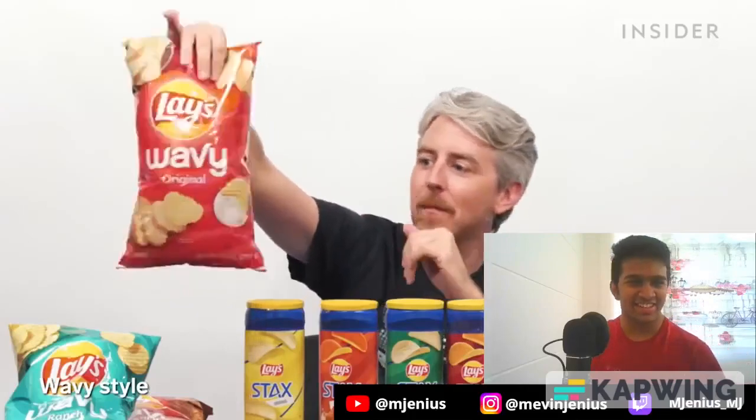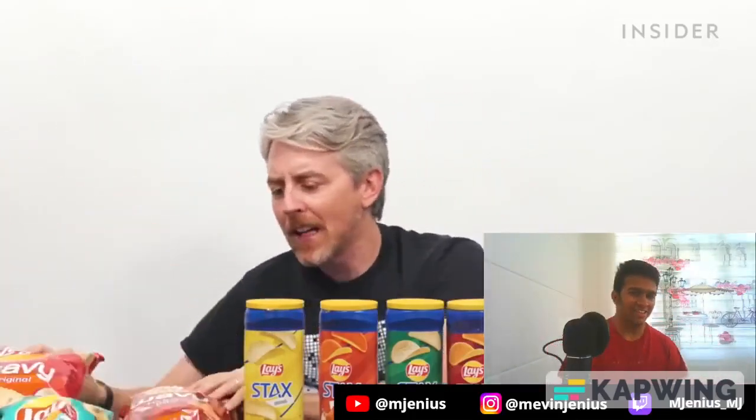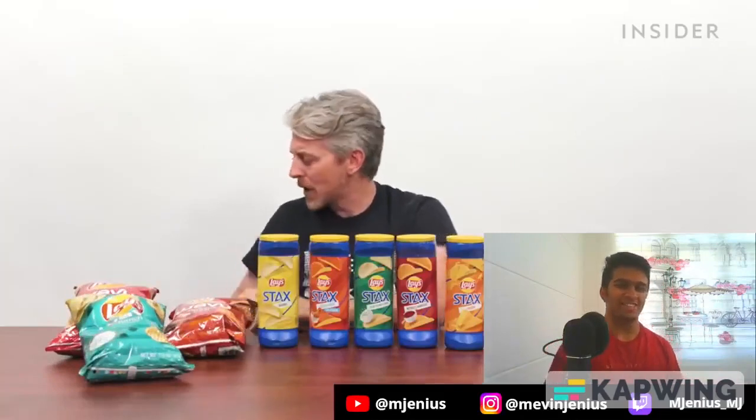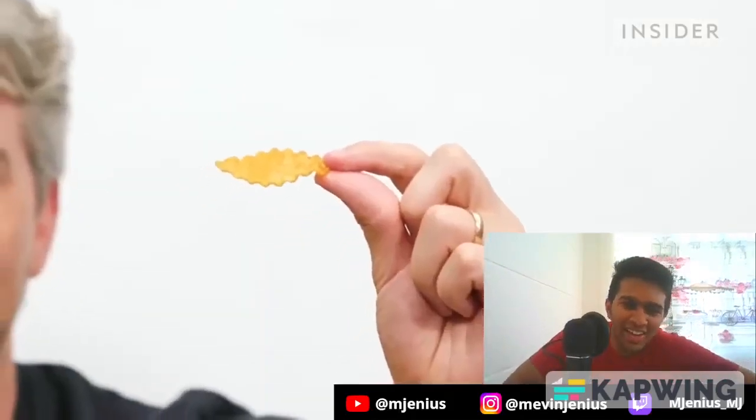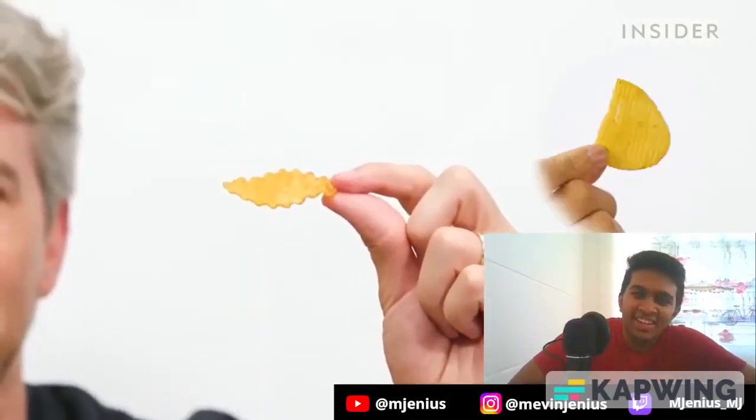More fun chip styles. In the US, we have what we call the wavy style — and you can get them in original, reduced fat, honey barbecue, ranch, salt and pepper, lightly salted. The waves in India are more condensed compared to the US style — you guys have really condensed waves.